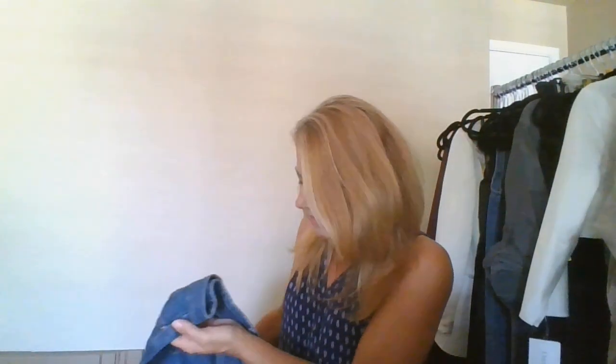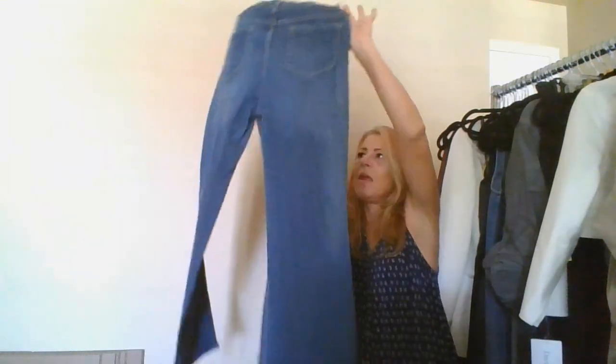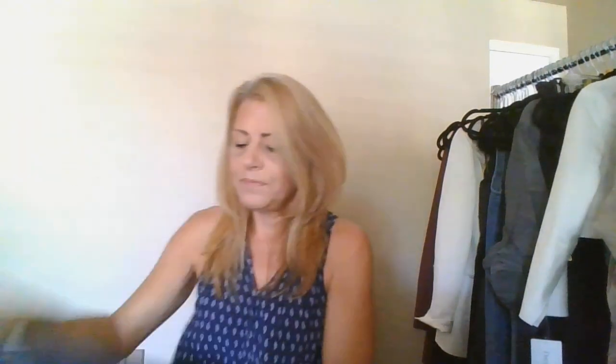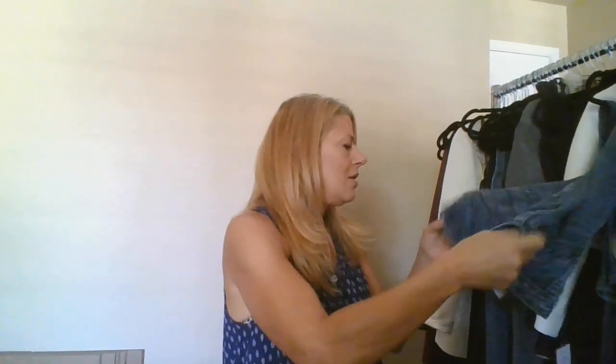Some of my best finds this week are here at the end. These are Cut from the Cloth, size 8, a flared baby boot-cut pair of jeans — they are like new. I'll send those in.